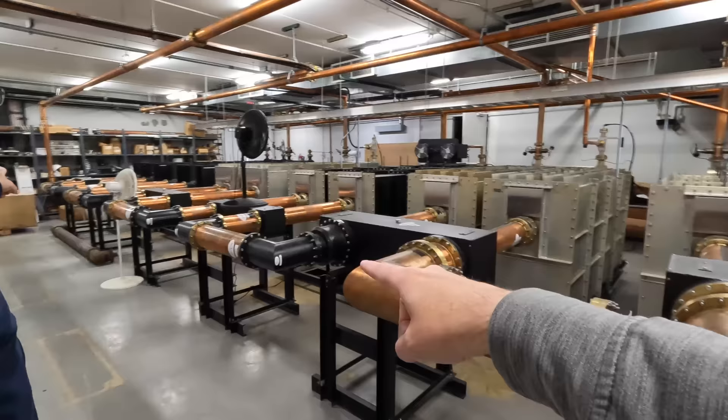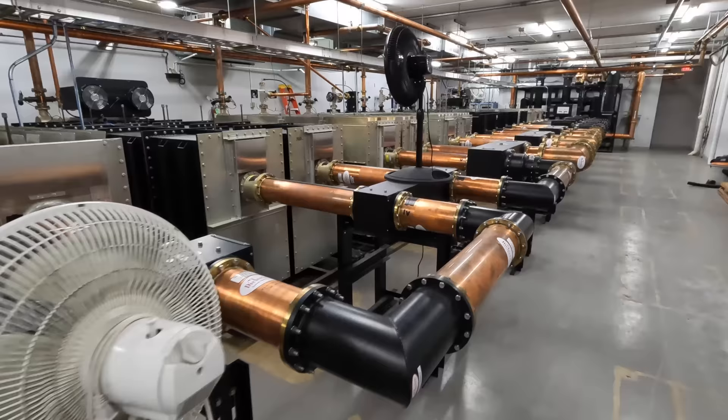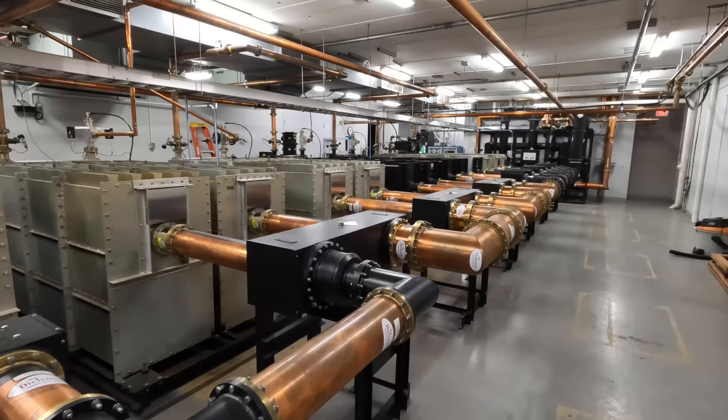Down here where the end station is, the inputs add up as they go along. You've got smaller cable jumping in and out, and then all of a sudden you need a bigger cable. At the very end, it's the huge piece that all the energy of all the stations is going into.